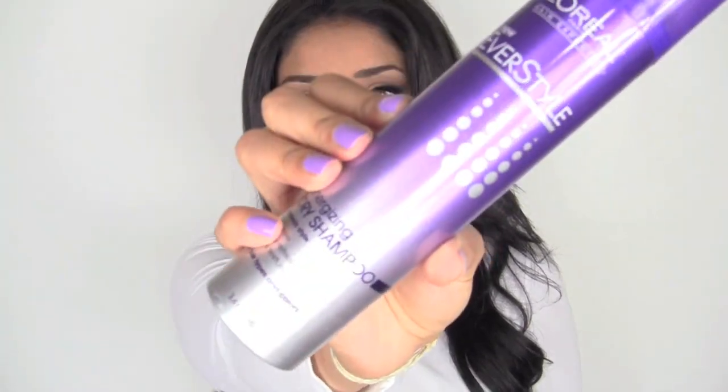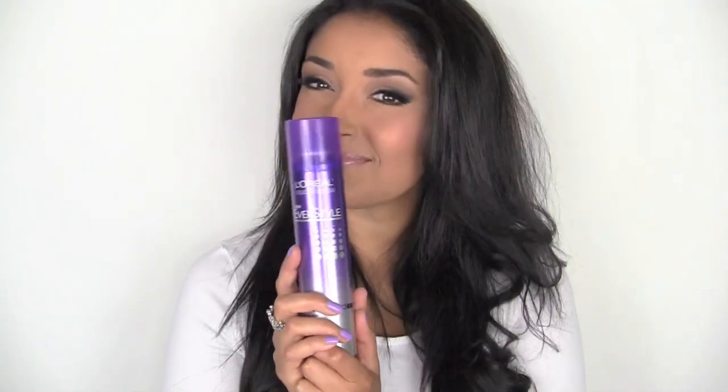A great place to start is with a dry shampoo so your hair isn't weighed down. I'm using L'Oreal's EverStyle Energizing Dry Shampoo. Spraying it at your roots and down the length of your hair is going to refresh your hair and remove any excess oil, and this stuff smells great.